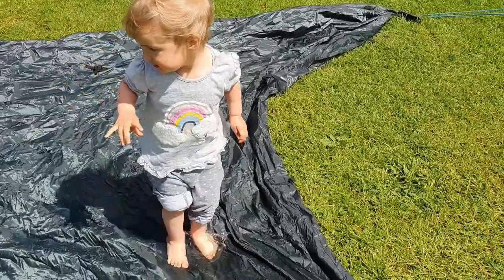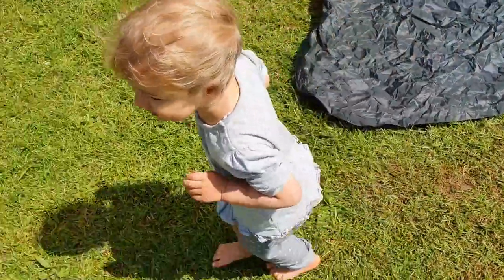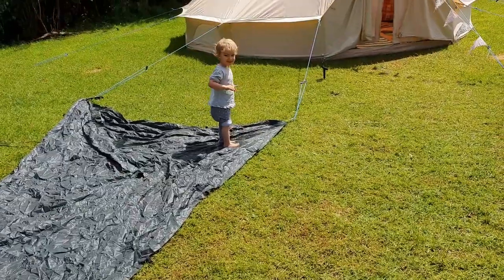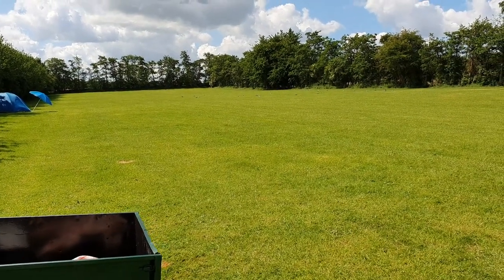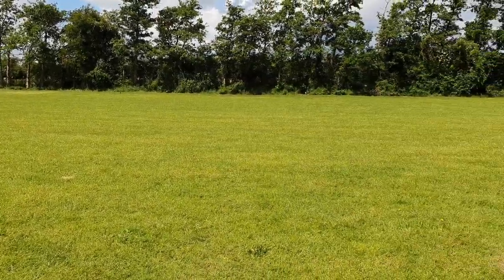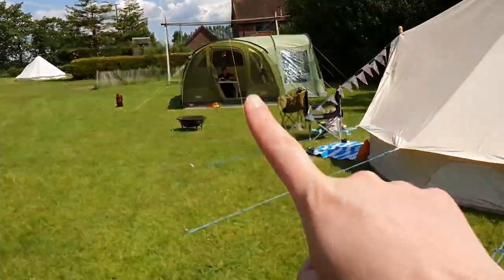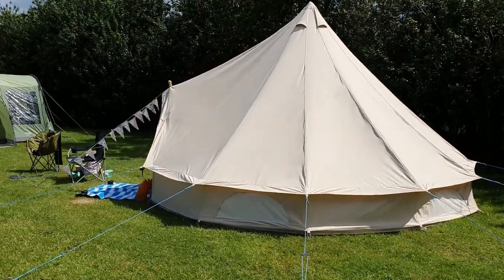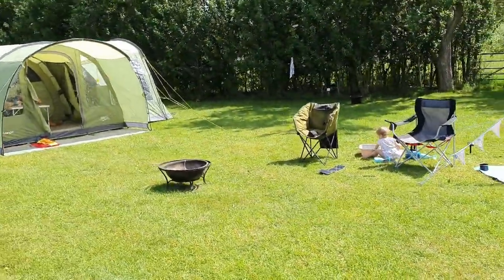Hi there everybody, welcome to my tired camping space. Here we are at a little campsite called Palace Farm Hostel and Campsite, and it is a beautiful glorious June day. This is my friend's tent and here is the bell tent doing us proud. This is home for the next five days.